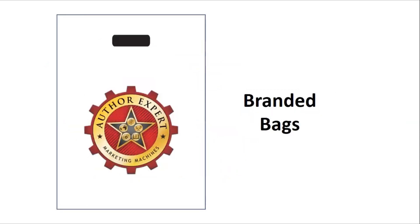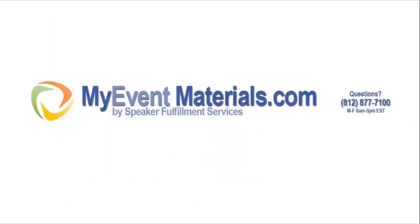Bottom line, let us know how we can help you put on the best event that you've ever had. Hop on over to MyEventMaterials.com to check it all out. Thanks so much.